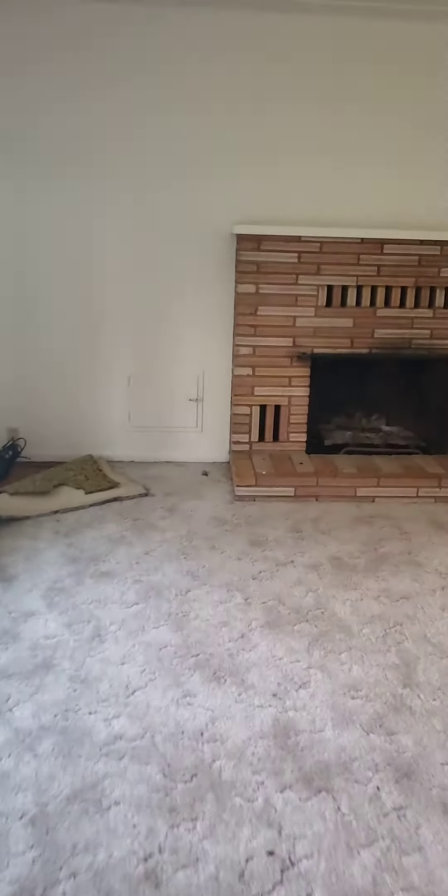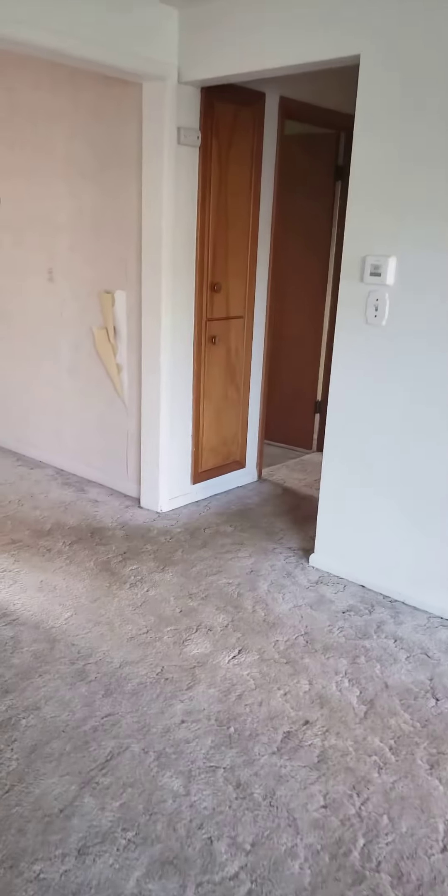On the inside, this has potential. You've got some hardwood underneath this carpet in here, though who knows what the condition is. They've painted the paneling. It definitely needs some TLC.